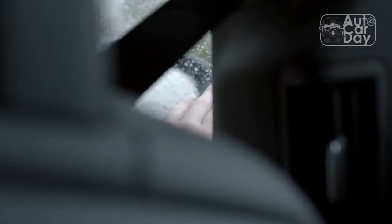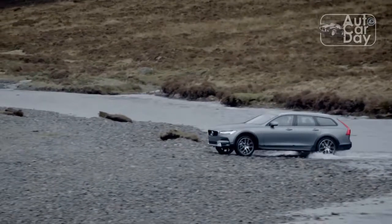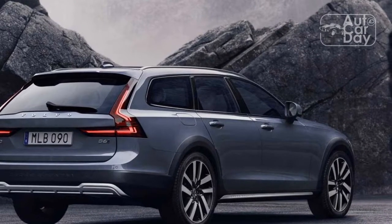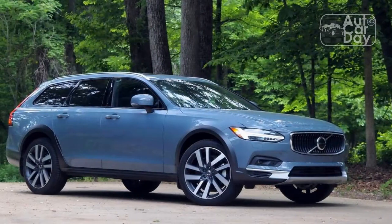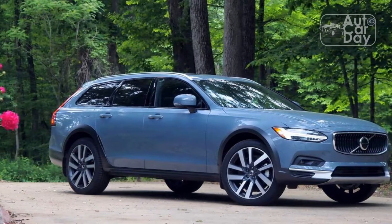Ride quality is the single best thing about the V90 Cross-Country's driving dynamics. This Volvo is more than happy to attack even your most desperate Costco runs with 25.2 cubic feet of cargo space — a substantial amount, and more than the XC60 crossover by a good measure. Wagons, for the win!